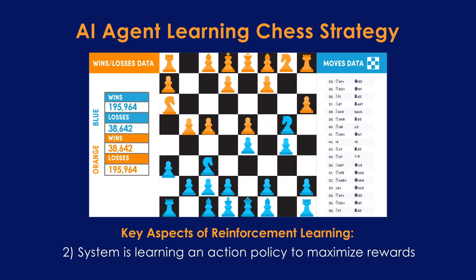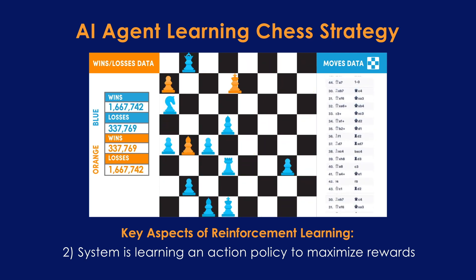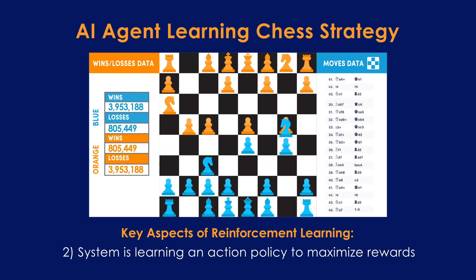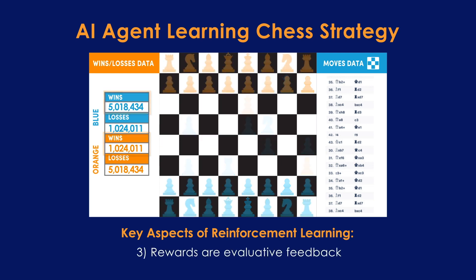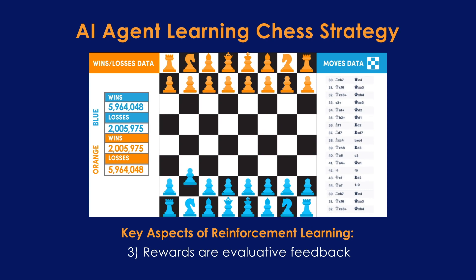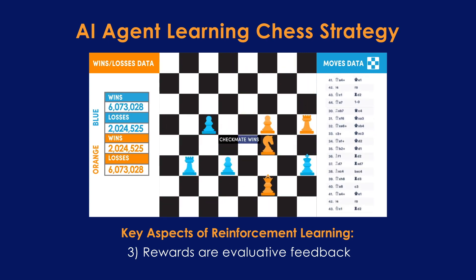Second, the system is learning an action policy for taking actions to maximize its receipt of cumulative rewards — in this instance, that means learning how to play chess well in pursuit of the most number of checkmate wins. Third, the rewards are evaluative feedback data received by the agent when certain criteria are satisfied, such as a checkmate win or loss. We call this evaluative feedback because it tells the system how well it did, rather than instructive feedback on what it should have done.